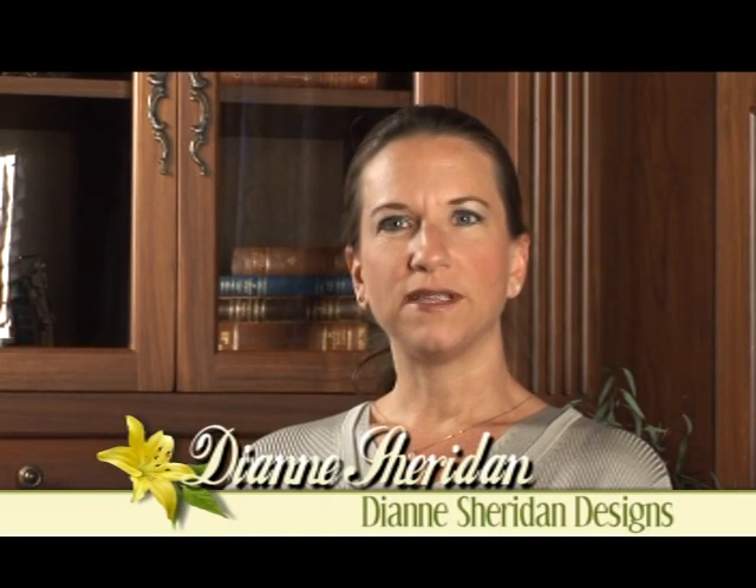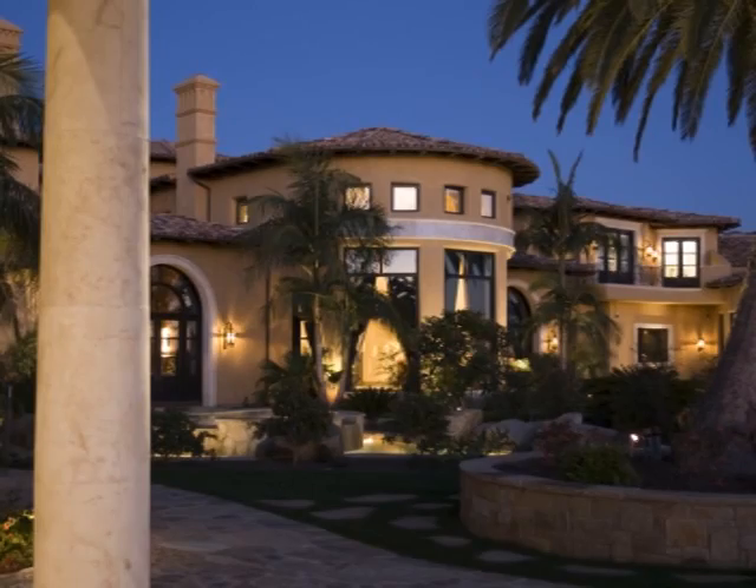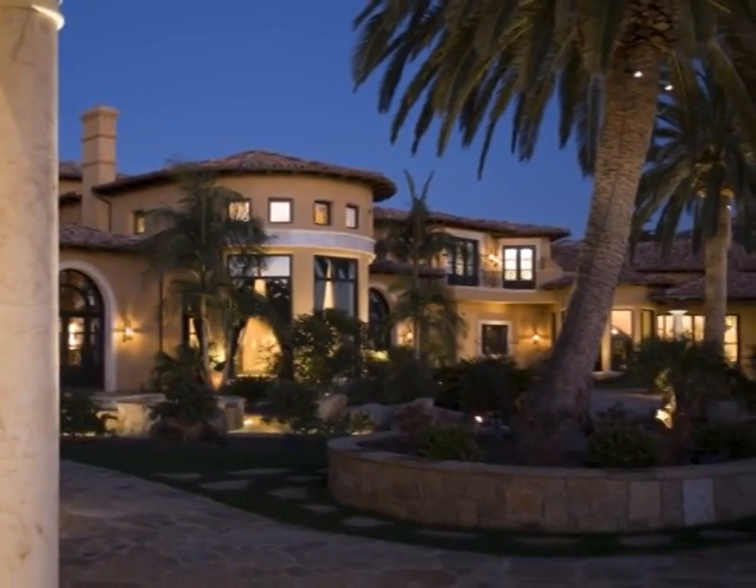I'm Diane Sheridan. My business is Diane Sheridan Designs. I have the knowledge to do lighting design in restaurants, retail stores, and office spaces, but I love homes. I love beautiful homes. I love making people's homes their own through lighting.